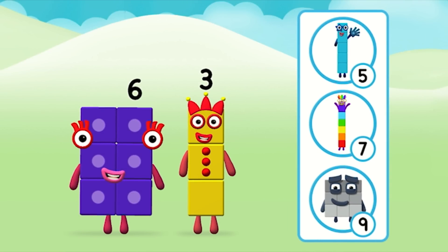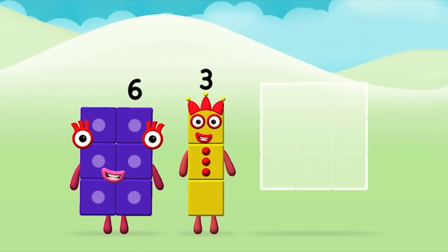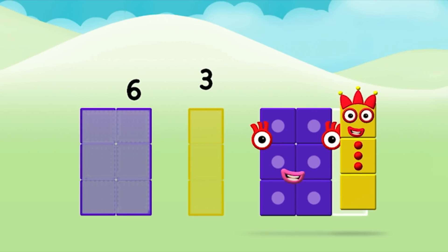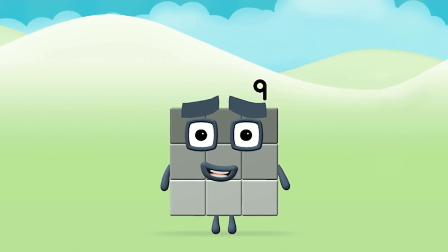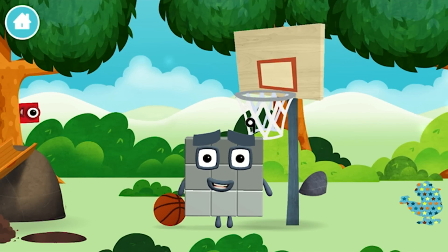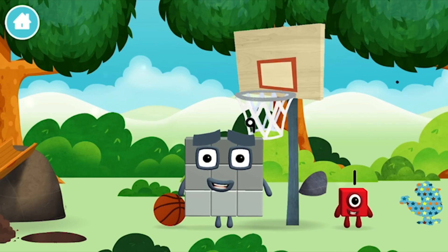Do you know which number block you'll make when you add these two number blocks together? Well done! You were right! Add the number blocks together! 6, 3 — 6 plus 3 equals 9!